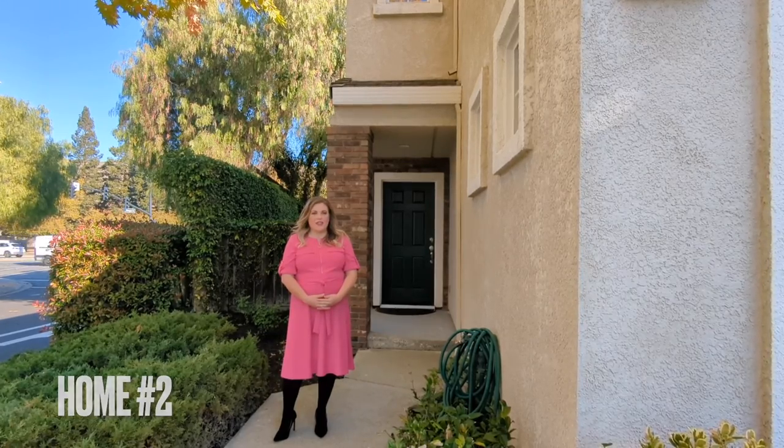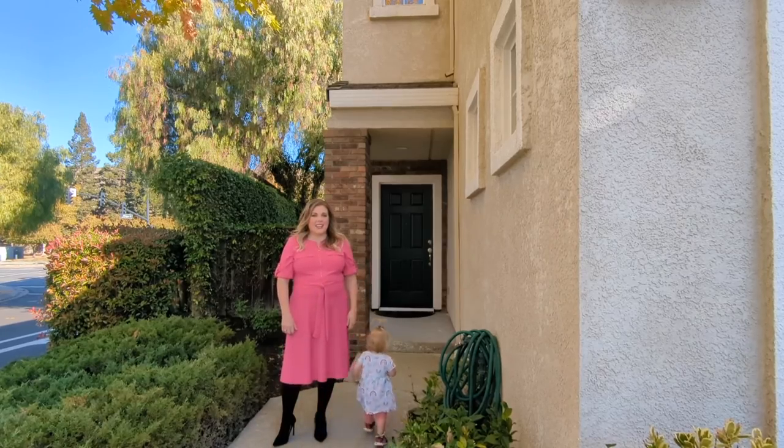Welcome to the second stop of our Danville, California home tour. This is to show you an example of what you can get for under $1.2 million in Danville, California. This is a three-bed, two-and-a-half-bath, 1,600-square-foot townhome located in the heart of Danville. It's also newly remodeled, so let's go inside and check it out.